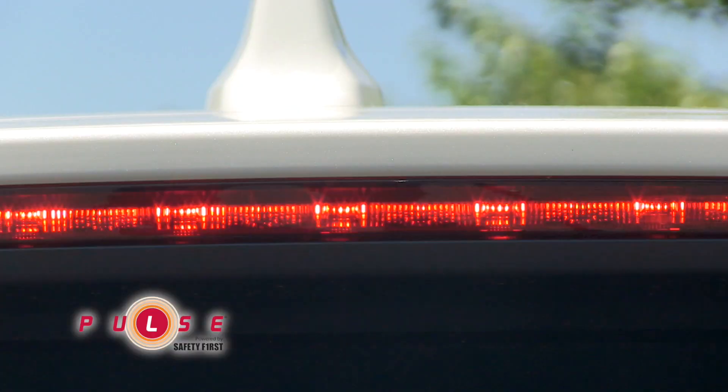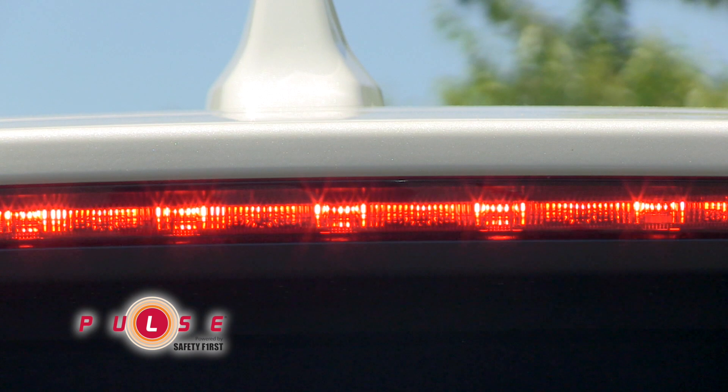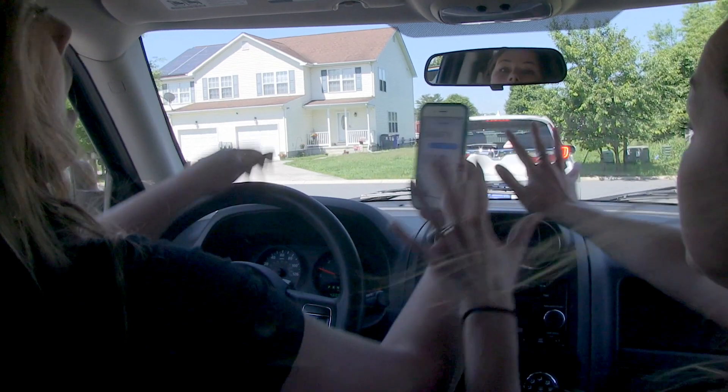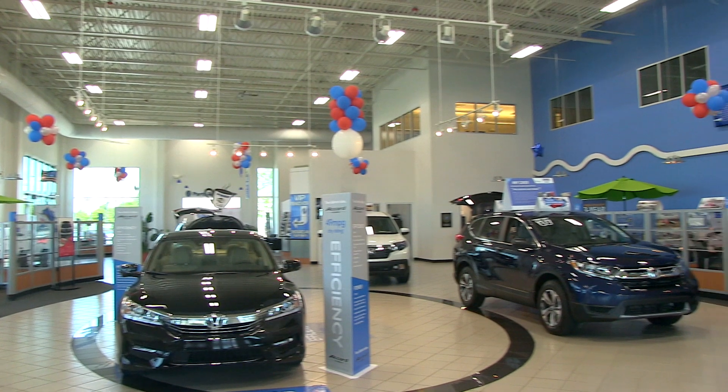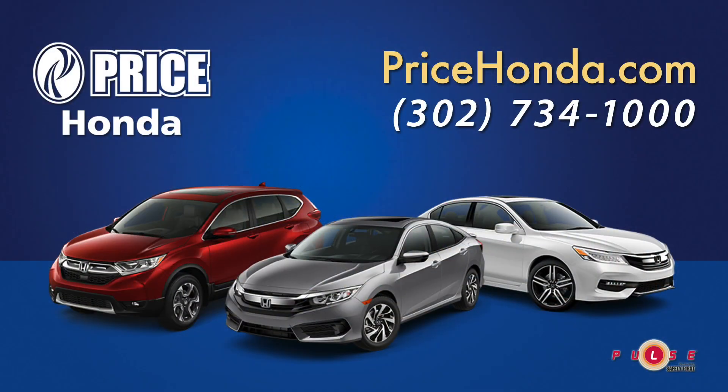Accidents are on a sharp increase in the United States. Having the Pulse system installed on your vehicle purchased from Price Honda, Acura, or pre-owned Superstore can add an extra layer of safety, because 40% of all accidents involve a rear-end collision. Come visit our showroom and see how affordable peace of mind can be.